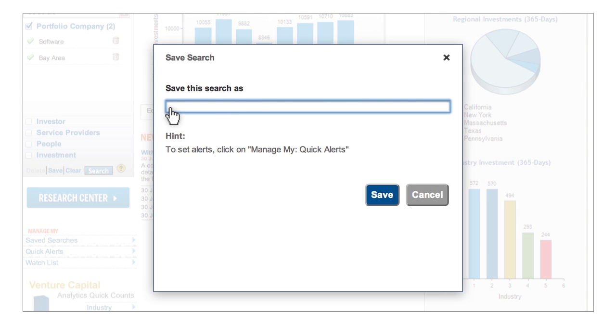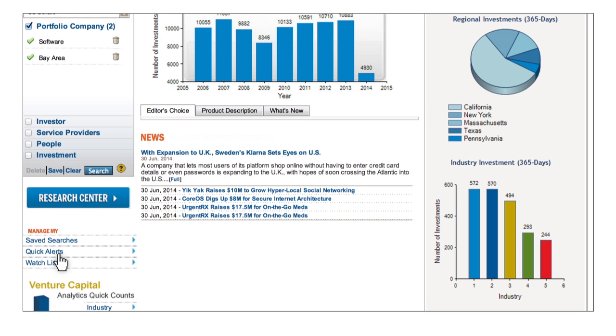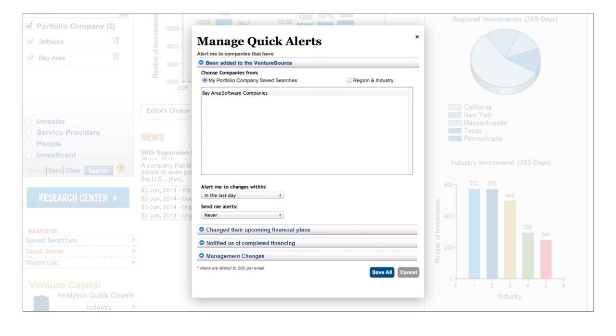To create an alert on a saved portfolio company search, create and save a search. Click on Quick Alerts and choose the type of alert you'd like to receive.